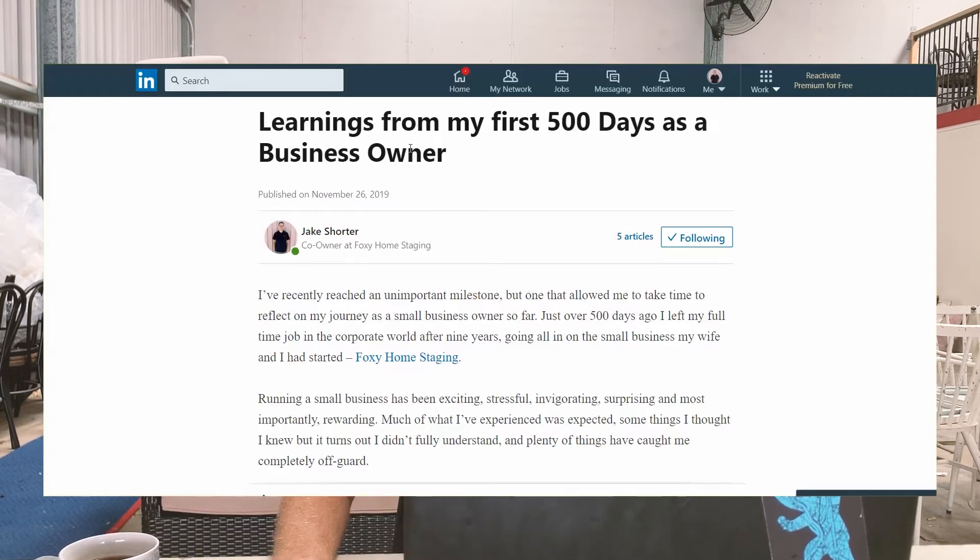And other things that were a bit of a surprise. I should clarify — Foxy Home Staging has been operating for over 500 days, coming up on two and a half years now, but Phoebe kind of ran the business for the first 12 months solo and I helped out in the background while I worked elsewhere. But just over 500 days ago, I quit my corporate role and dove into the business. What I've done is written an article that sums up the key learnings. There are five key things that I've come up with and I'm going to share them.